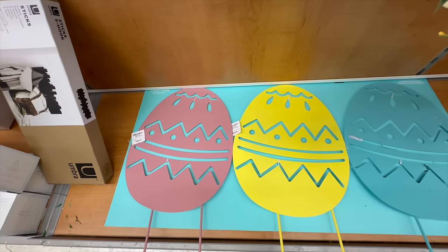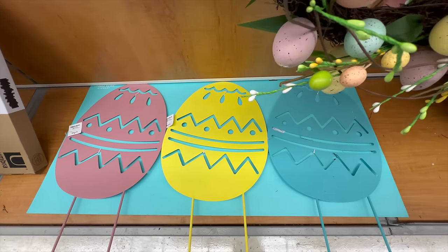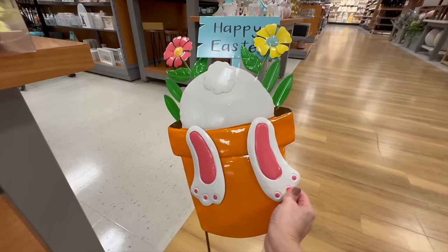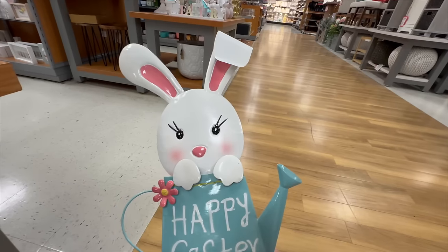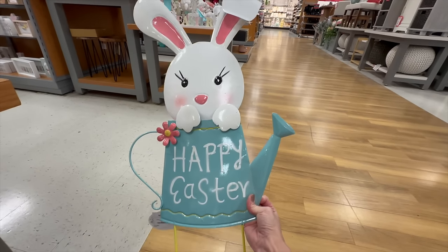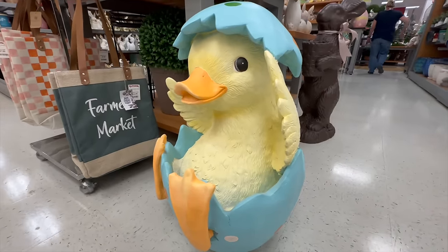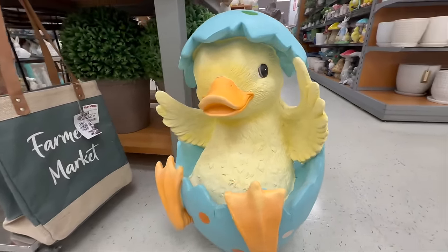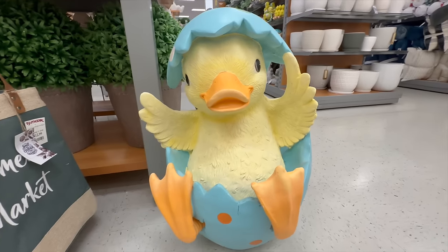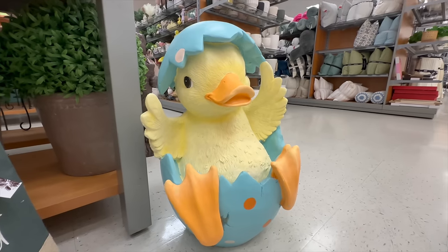Here is a natural boxwood wreath — the smaller version for $14.99 — and they also had it in a large. They also have a few Easter yard stakes: this first one is $12.99, a cute little bunny bud coming out of a flower pot that says 'Happy Easter' for $9.99, and another one that also says 'Happy Easter' at $9.99. How adorable is this little chick cracking out of a colorful Easter egg — he would definitely put a smile on guests entering your home!